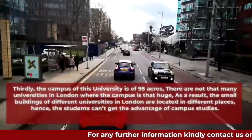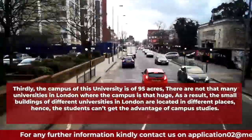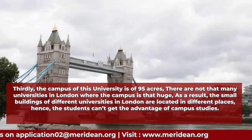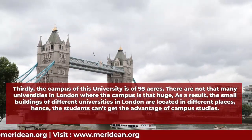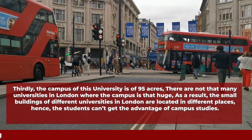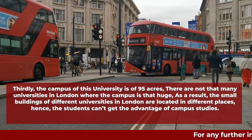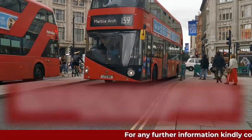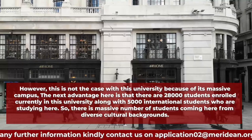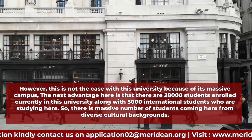Thirdly, the campus of this university is 95 acres. There are not many universities in London where the campus is that huge. As a result, the smaller buildings of different London universities are located in different places, meaning students can't get the advantage of a unified campus. However, this is not the case with Hertfordshire, because of its massive campus.